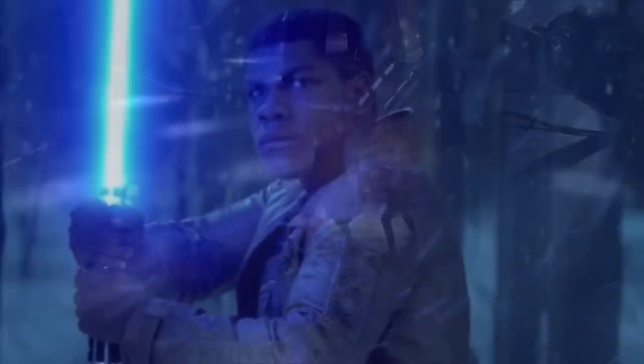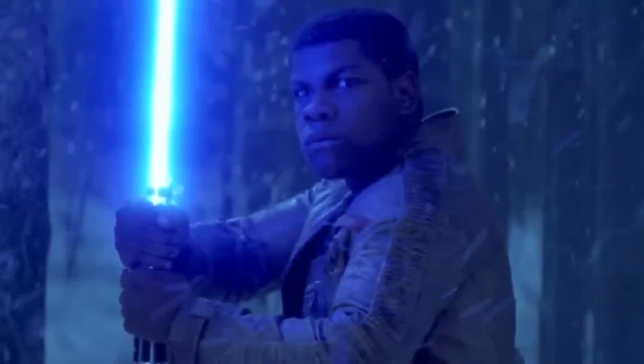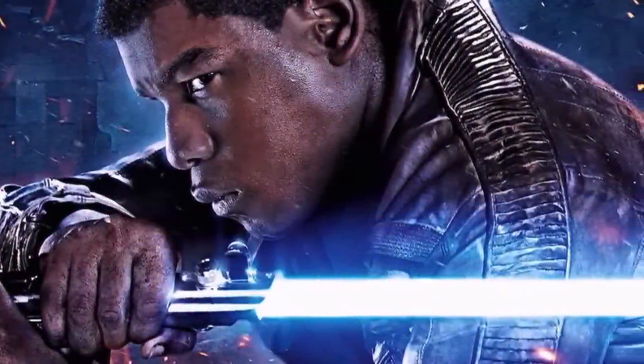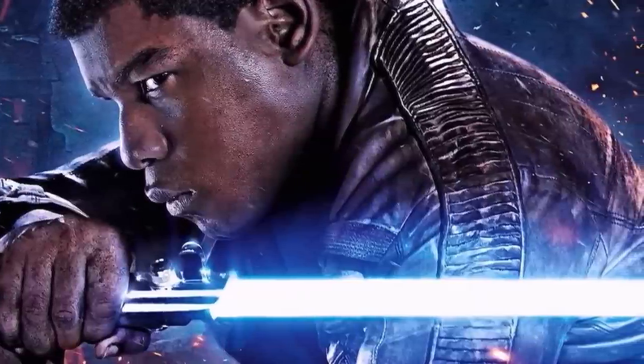Going back to the events of The Force Awakens, Finn actually wielded the lightsaber pretty proficiently against Kylo Ren during their battle on Starkiller Base. However, as revealed in The Rise of Skywalker, Finn does hold a connection with the Force, which illustrates his competence with the weapon despite only having fought with it one other time.